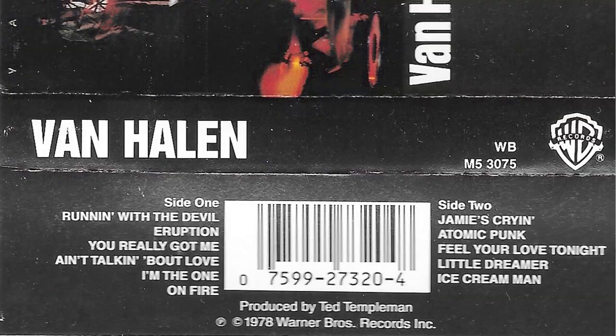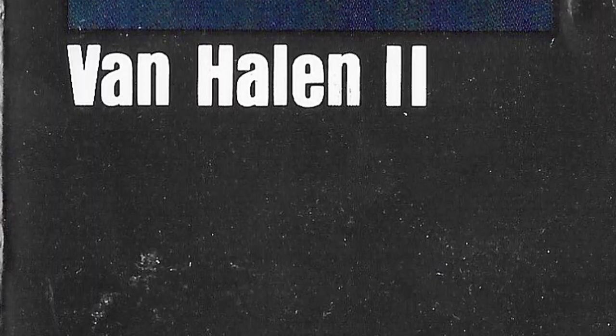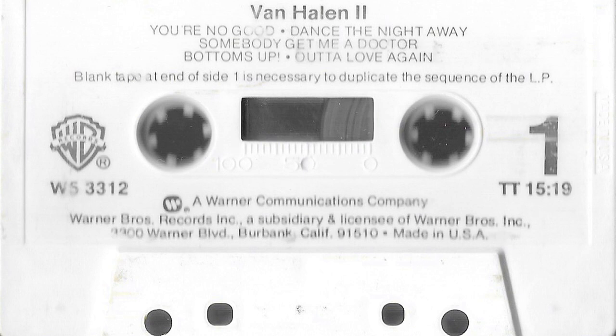They didn't do too much with the little inlays or whatever you call them for these early cassettes — pretty basic. Nothing like later on, where you start folding them out and there's all kinds of info and lyrics and stuff. That's Van Halen I. In '79 we get Van Halen II, and some of these cassettes had this little Warner Brothers sticker — I don't know if that was some sort of security thing. Again pretty bare bones inside, just the track listing and stuff. That's Van Halen II.